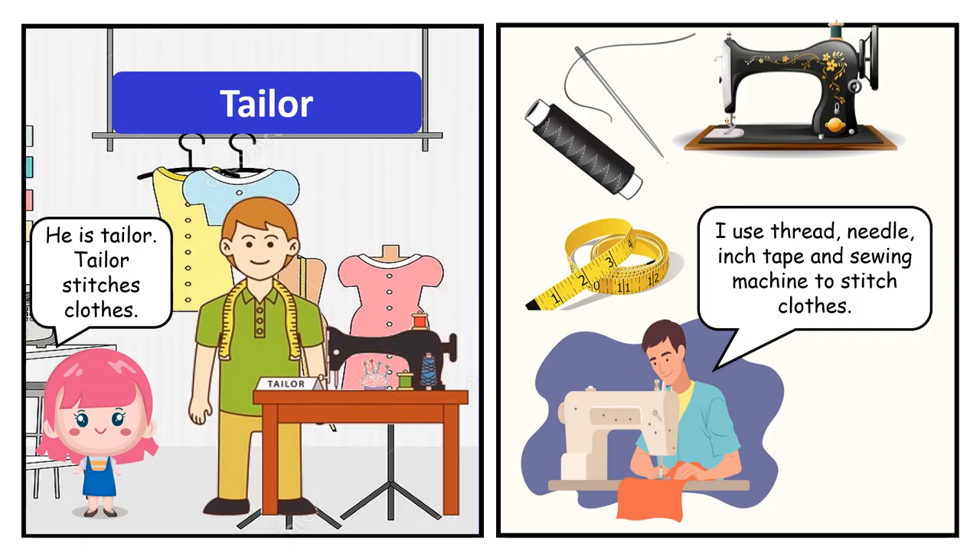He is a tailor. Tailor stitches clothes. I use thread, needle, inch tape and sewing machine to make clothes.